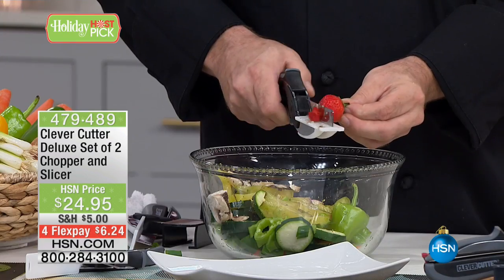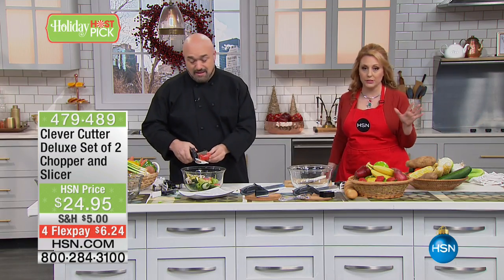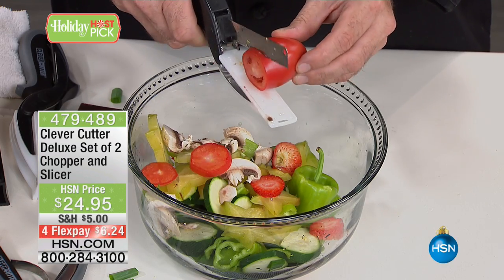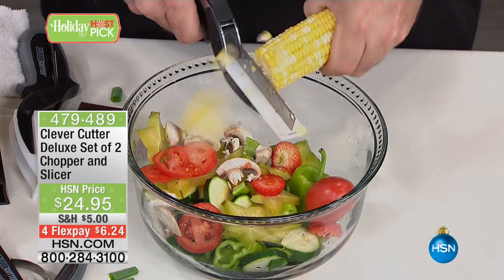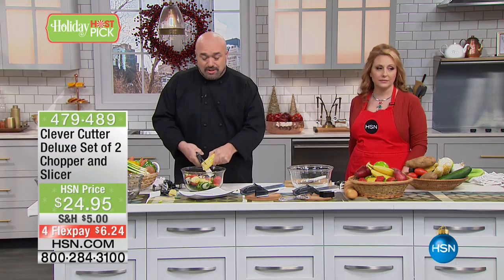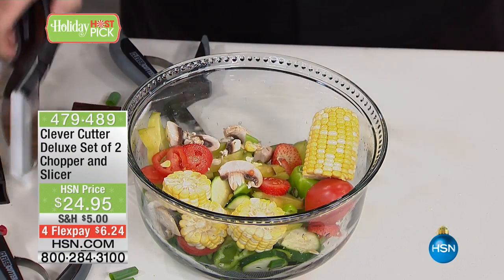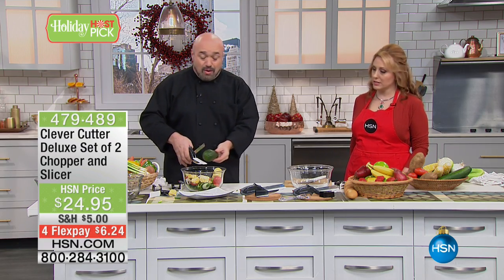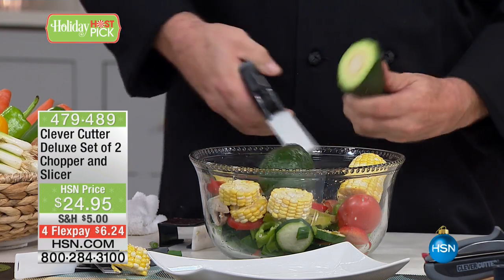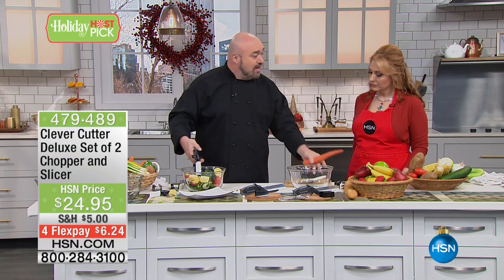I'm using this to show you the strength of it going through the corn. These blades are rock hard — they have a Rockwell hardness rating of 52, which is incredibly high quality. Now, we all know what's inside an avocado — a pit. Watch this: right through the avocado, right through the pit. Are you kidding me? That's the kind of strength we're talking about. So when it comes to regular prep work, you know you've got that kind of power in your hands.